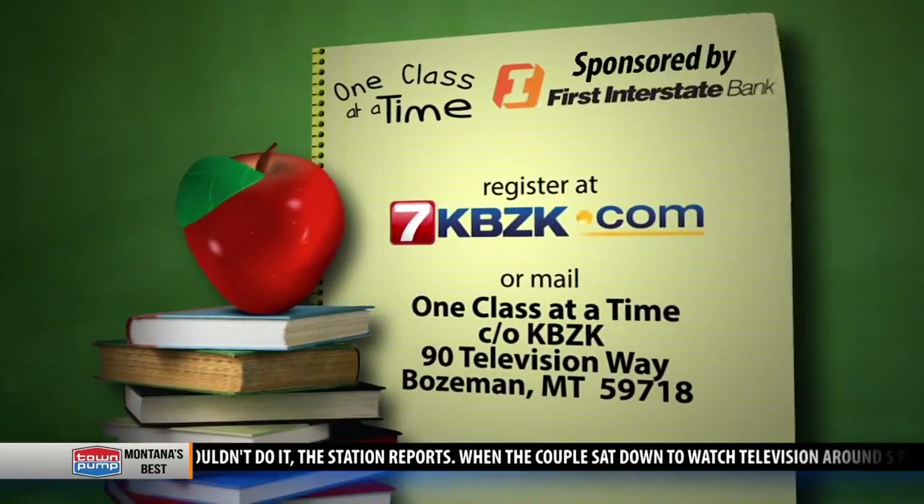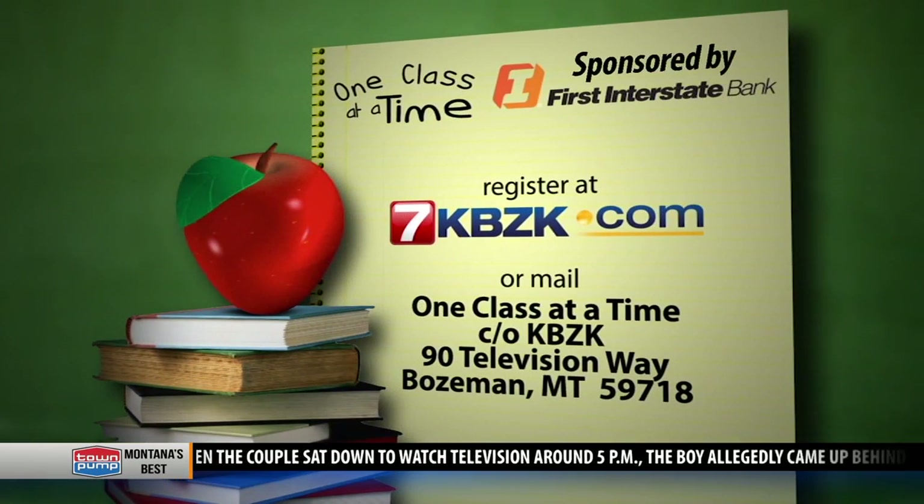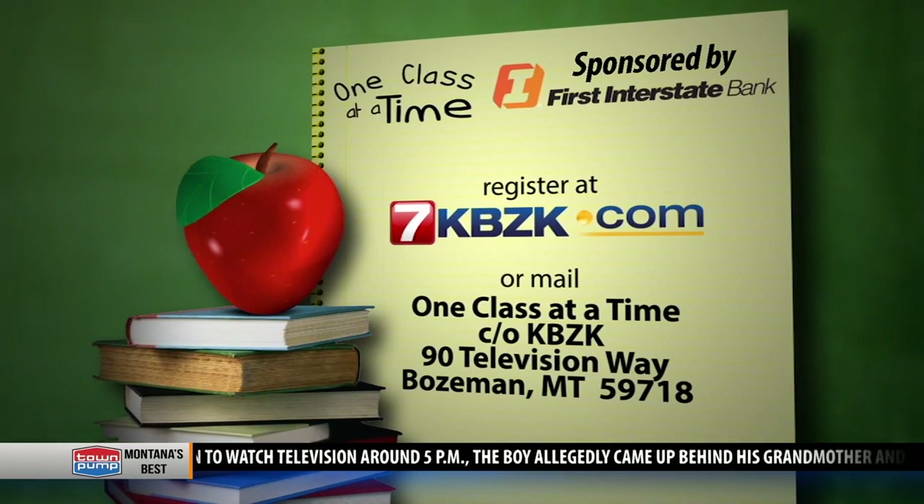And of course, if you think you know of a teacher or a classroom that could use a little financial help, go to our website KBZK.com, click on the community tab and fill out the form there.